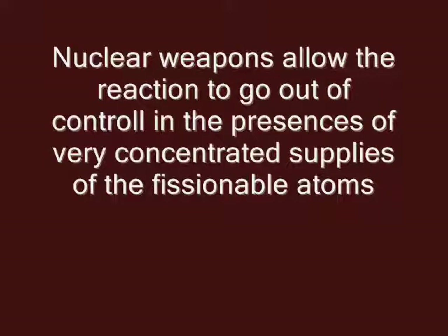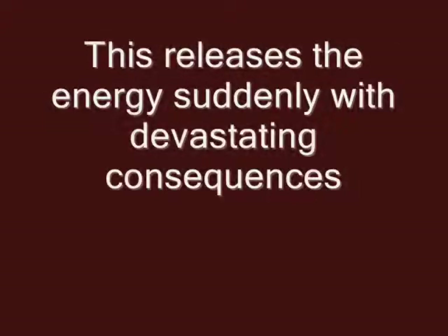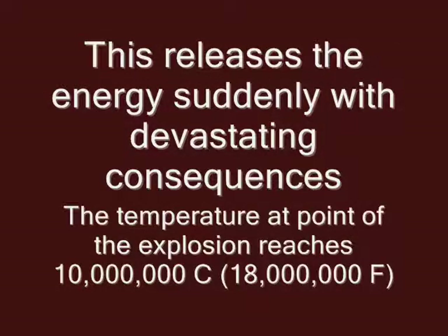On the other hand, we could have what we do with nuclear weapons, in which case instead of controlling the reaction, we actually let it go completely out of control. We have a very concentrated supply of the fissionable atoms, and once we start the process, we release all of the energy extremely suddenly — in a split second — causing devastating results. The temperature when the nuclear reaction starts is 10 million degrees Celsius, equivalent to the core of the Sun, which is 18 million degrees Fahrenheit.